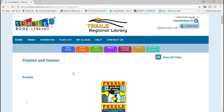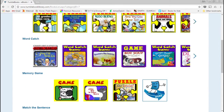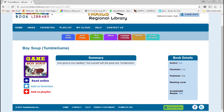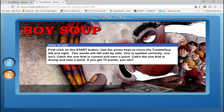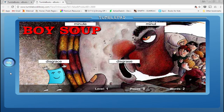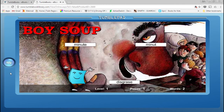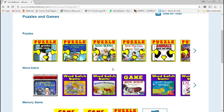A lot of the puzzles and games pertain to specific books — you can see the book covers on these puzzles and WordCatch games. They all refer back to a given book. For instance, there's one for Boy Soup: you use the arrow keys to move the tumble guy left and right, two words fall side by side — one is spelled correctly and one isn't — and you catch the correctly spelled one. All the words in theory are from that book. Some are simple puzzles, some are word finds, and some are word catch games.